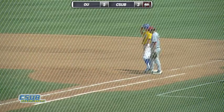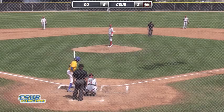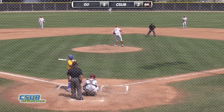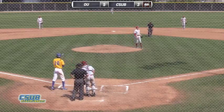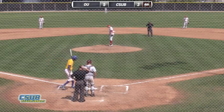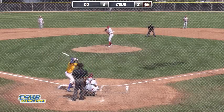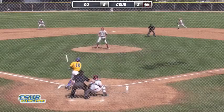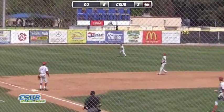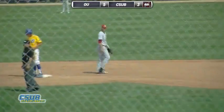Bob Macaluso, the Bakersfield third base coach, gives the signs. Jones watches that, and now Irwin into his windup — throws over to first again. Seelman dives back in safely. 5-3 Oklahoma here in the bottom of the fourth. Bakersfield, one out with a runner on first. Here comes the pitch — swung on, line drive left field, base hit. Seelman stops at second. That puts runners on first and second for Bakersfield.